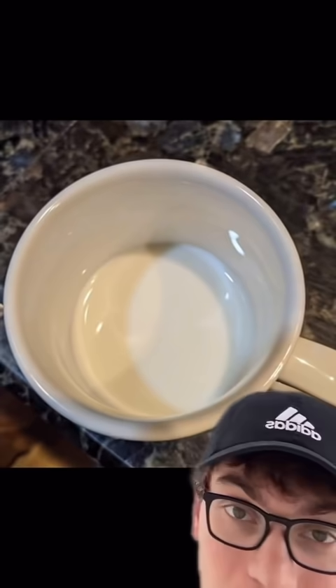This half-finished glass of milk looks empty until you look again. Someone accidentally brewed coffee with their mug upside down. The van is a plain white van, but the sign makes it look like it's on it.